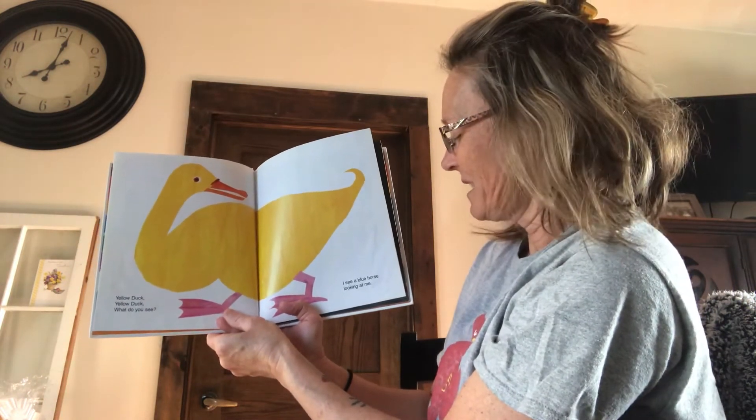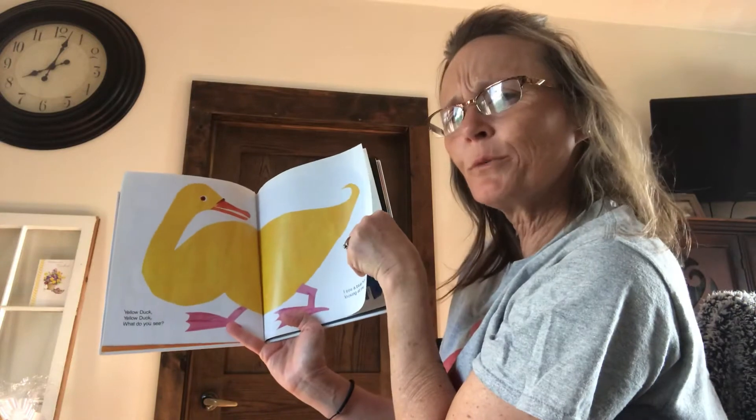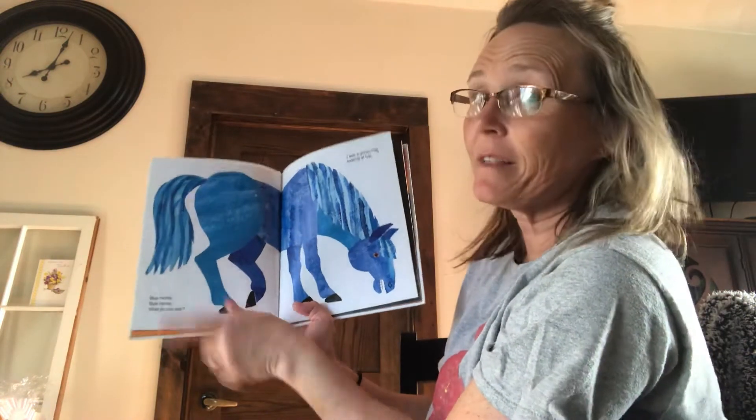I see a blue horse looking at me. Are horses really blue? No. It's a fiction book, but there it is. It's beautiful. My favorite color.